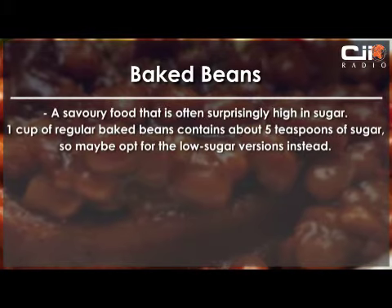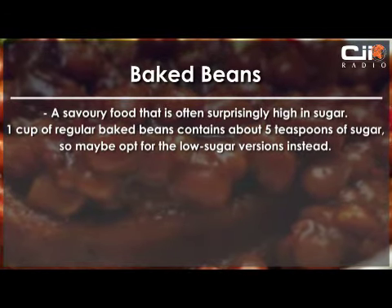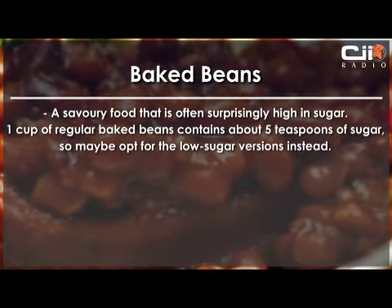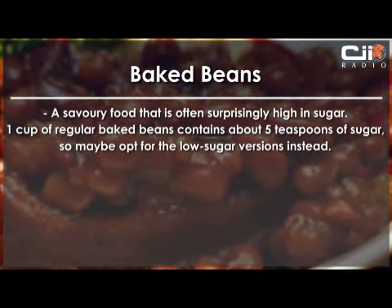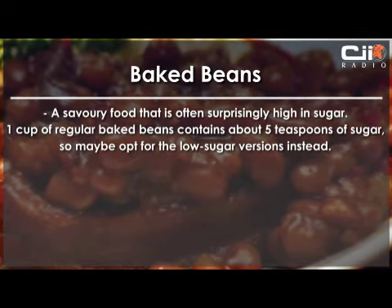And lastly, we look at baked beans — a savoury food that is often surprisingly high in sugar. One cup of regular baked beans contains about 5 teaspoons of sugar, so maybe opt for the low-sugar versions instead.